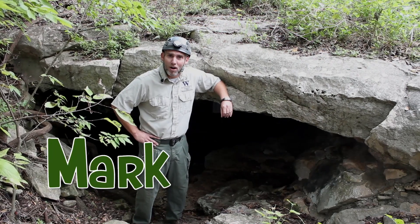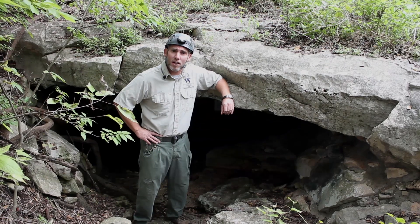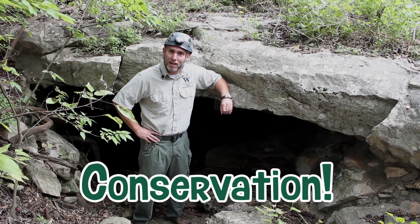Hello, I'm Mark and I'm at the park. I'm the Preserve Steward for Williamson County Parks and Recreation, and today I'm here to talk to you about conservation within the county.